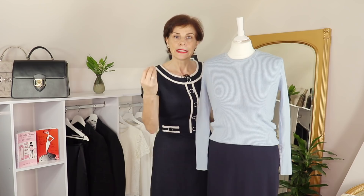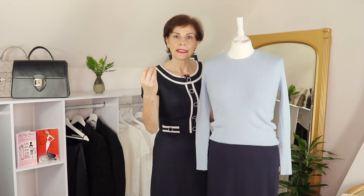I chose this light blue so you can see how it stands out against the navy blue. The eye will naturally go to the hemline.